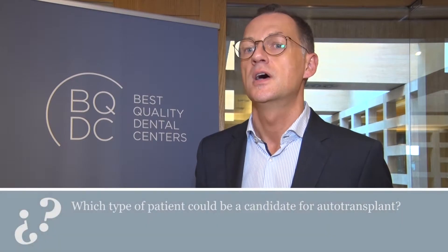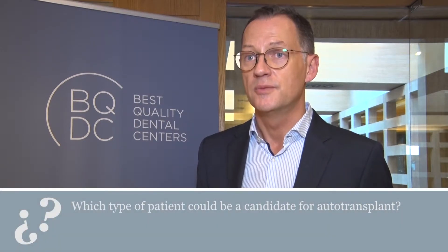The first indication is patients after dental trauma without an incisor, especially in the upper jaw — the maxilla. Secondly, patients with agenesis of lower second premolars, when the premolars are missing, and there might be indication for orthodontic transplantation.